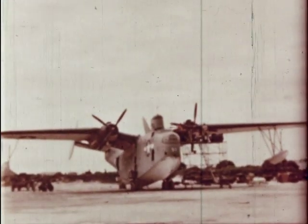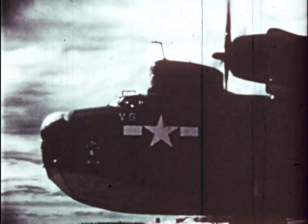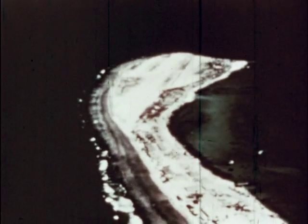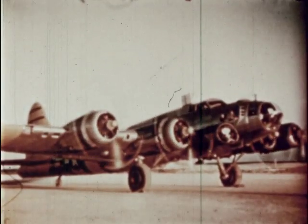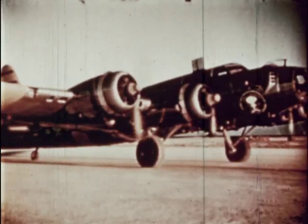On Eby Island, Navy camera planes — huge PBM flying boats — are loaded with still and motion picture cameras. Accompanied by Air Force photo planes, these ships will circle the target photographing the atomic explosion. At Eniwetok, Army Air Force drones are preparing to take off. These pilotless planes will be guided through the center of the cloud column to record scientific data as well as to provide valuable information concerning the effects of the blast upon military aircraft.